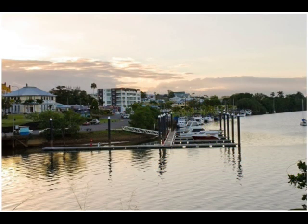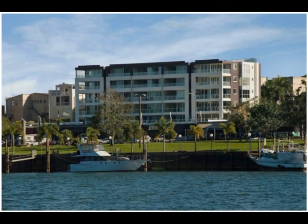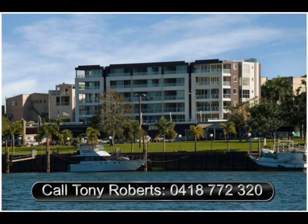Contemporary and innovative in its design, River Grand offers the ultimate combination of luxury apartment living with on-site management, stunning river views and an opportunity to own a marina berth.